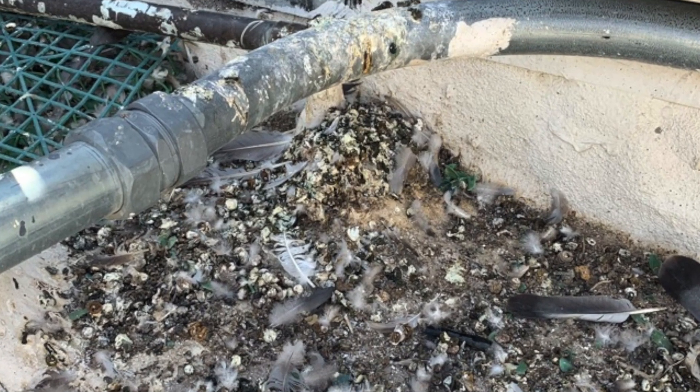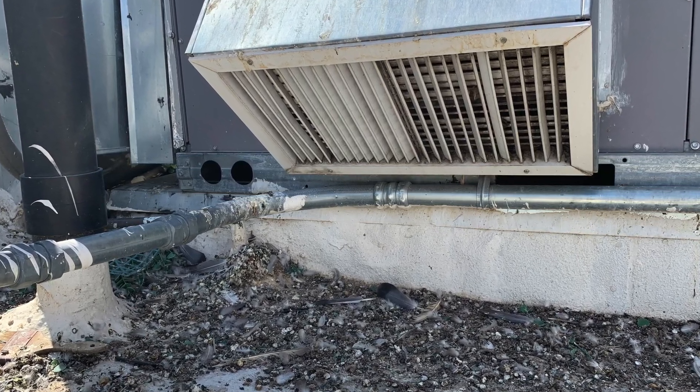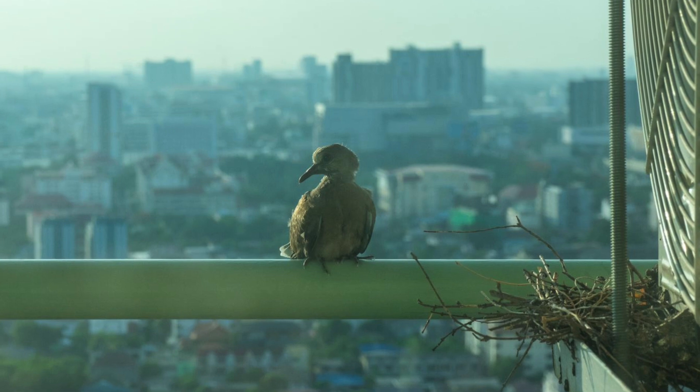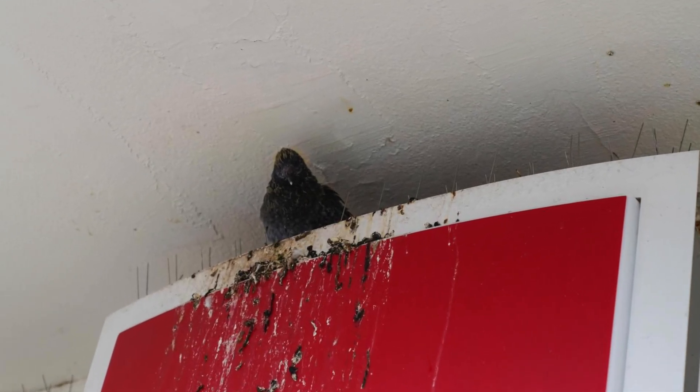This mitigates all the secondary problems you may have, such as bird feces, which can cause histoplasmosis, salmonella, and all sorts of problems, as well as tearing up your air conditioning units, tearing up your structure, and making customers or lease owners mad because you have bird feces all over your structure.